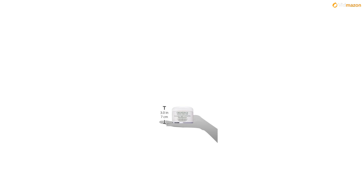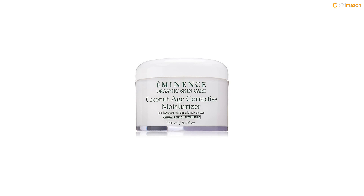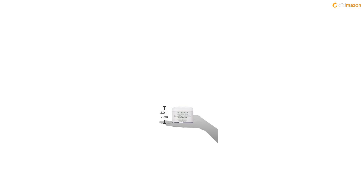A calming and healing moisturizer that soothes, hydrates and tightens the skin, formulated for normal to dry skin types. Deeply moisturizes the skin, balancing its pH.